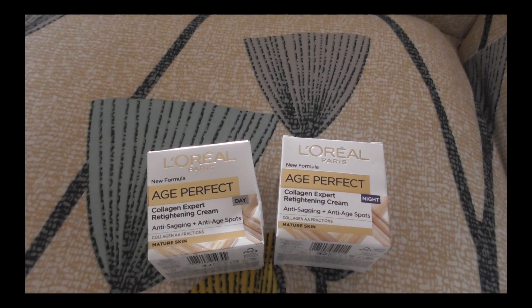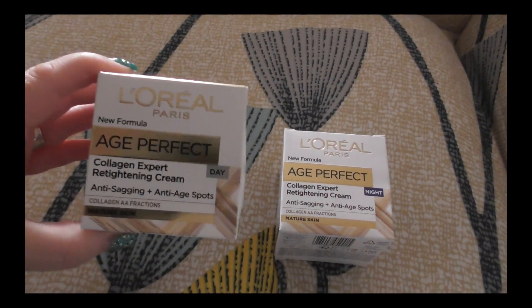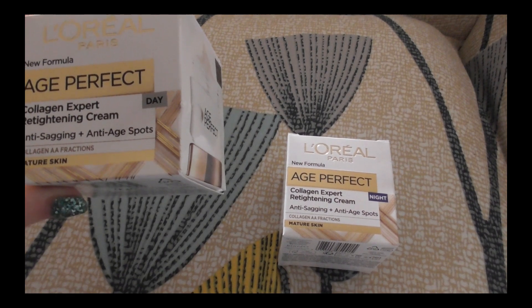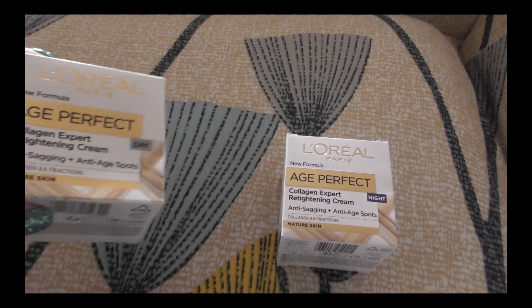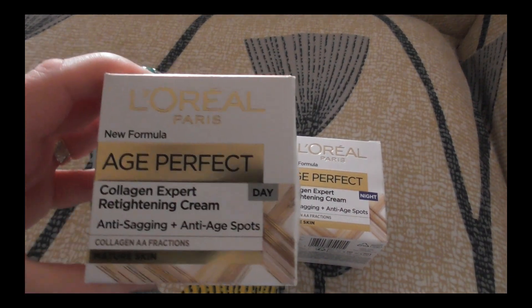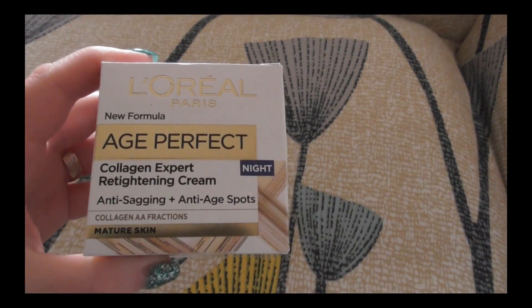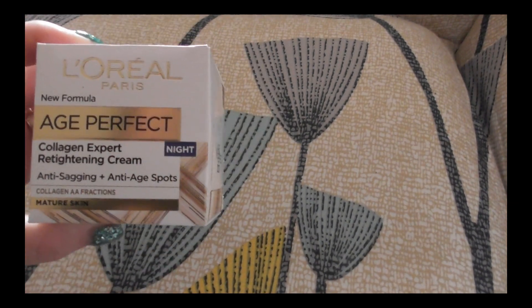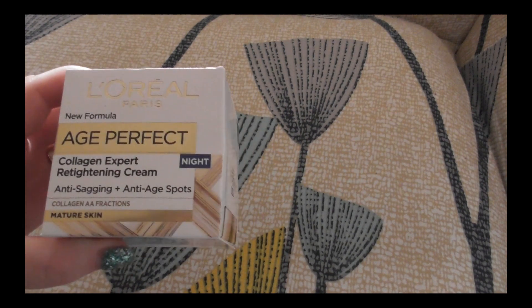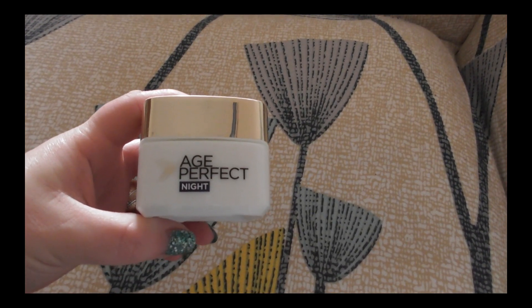Another one — this time L'Oréal. I definitely like L'Oréal. Day cream, new formula: H-perfect collagen expert, age spots, collagen AA fractions for major skin. That's the day cream. They are still new but they can be used for women 50 plus.